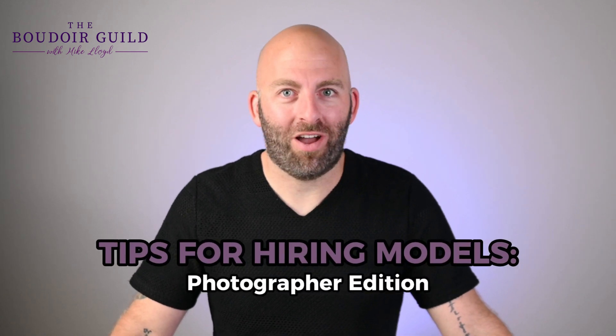Tips for hiring models, photographer edition. Are you looking to beef up your portfolio? You want someone amazing to stand in front of your camera and model for you, but you have no idea where to find them or how to know if you're even finding the right person? Well, I got you. I'm going to give you my four biggest tips to hire the perfect model for your photoshoot.